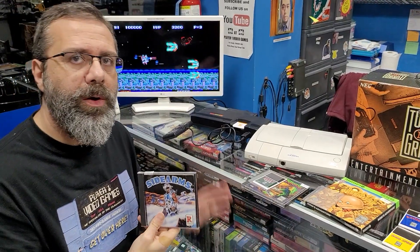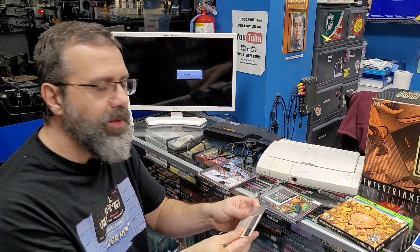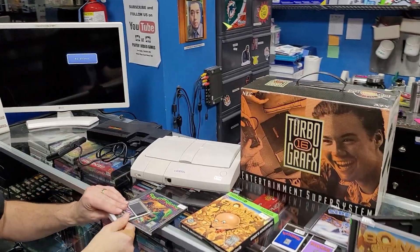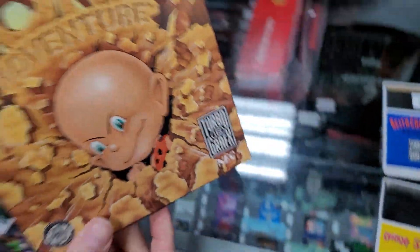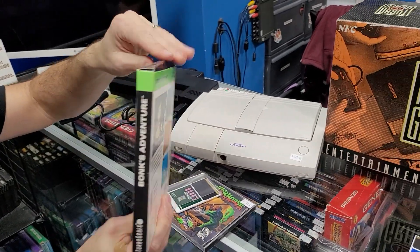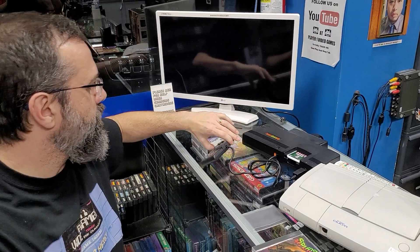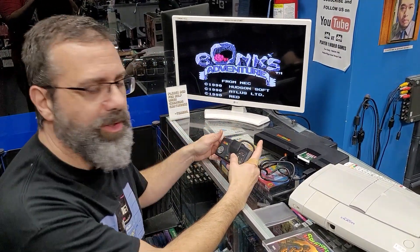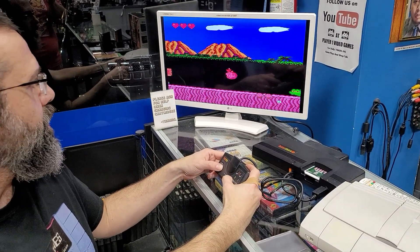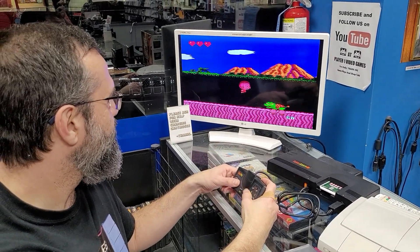You can only play Side Arms on the Turbo — I don't think it's on any other system. Bonk's is on the NES in a version, but really you can only play Bonk's Revenge on the Turbo. Did I like Bonk's when it came out? I loved it. This little box is cool — you never see the actual box for these HuCards; everybody threw them away so quickly. I liked Bonk's when it came out. It was trying to be like a Mario game, but I thought Bonk himself was a little cuter. It was fun — not as deep as Mario, but still a lot of fun, especially when he got mad.